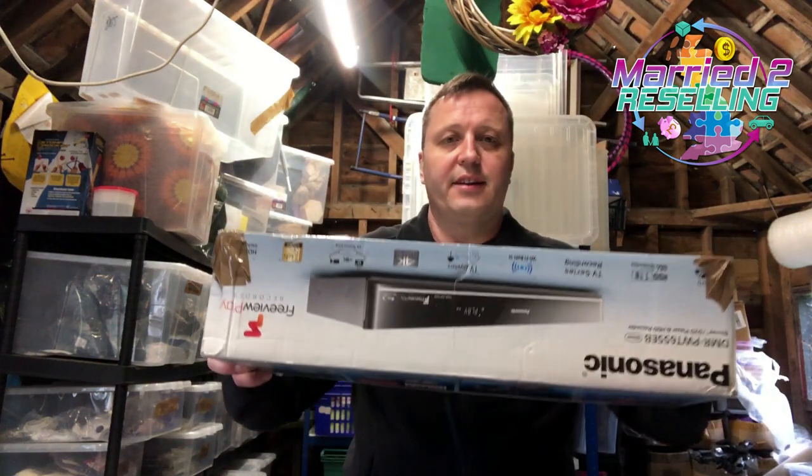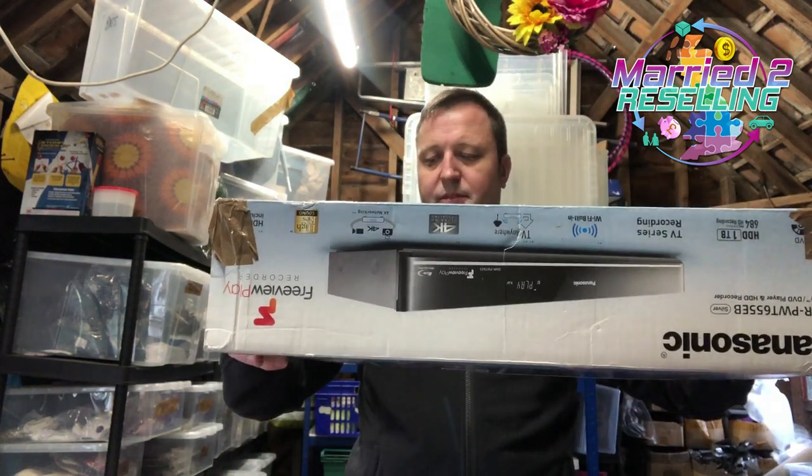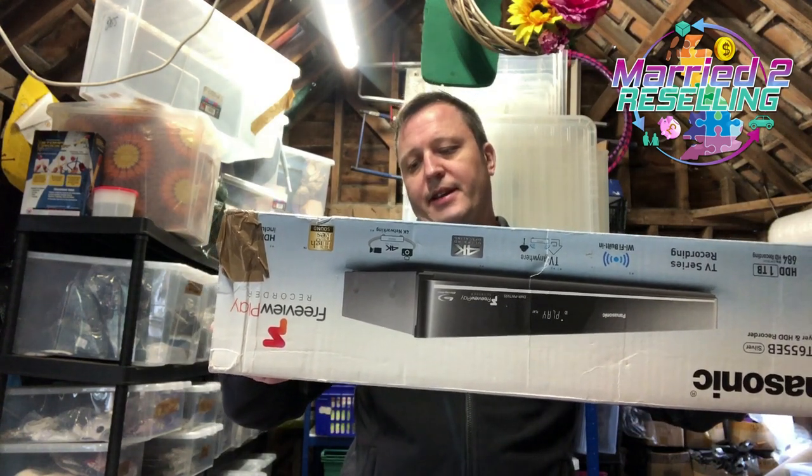Thank you for shopping with us. Just a couple of things to show because I need to get them packed up for UPS. This is a Panasonic DMR Blu-ray DVD HD recorder — I know it's upside down, I don't want to turn it the right way up because it's all loose inside.